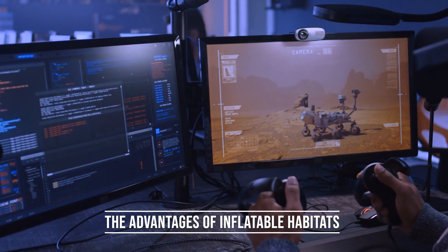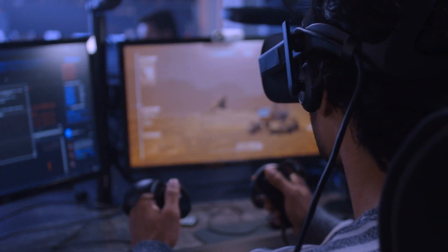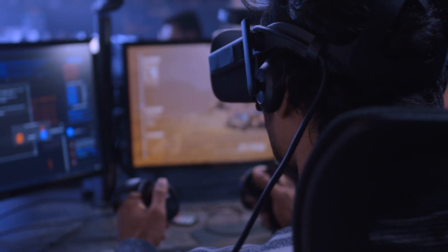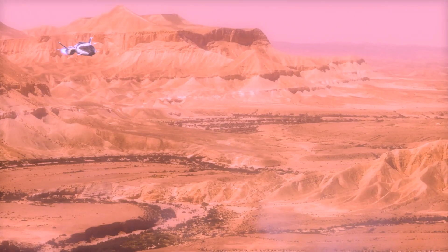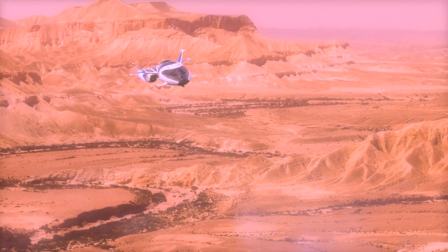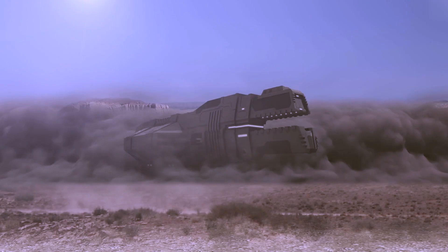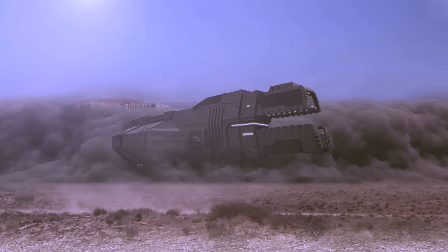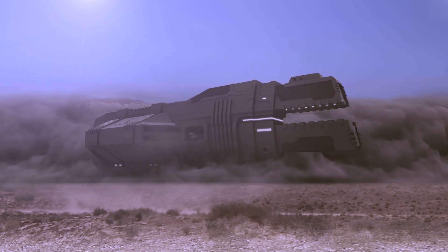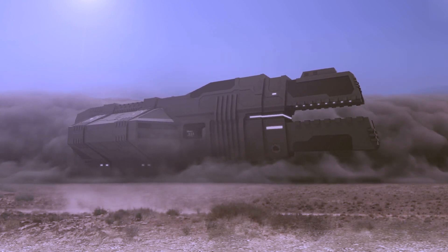Inflatable habitats have been under development for several decades and are now ready to play a significant role in the future of human spaceflight. These habitats offer several advantages over other forms of Martian accommodation. Firstly, they solve the inherent problems of keeping humans alive and well outside of Earth's atmosphere. They provide an excellent solution for future orbiting space stations and may be the key to Mars colonization.